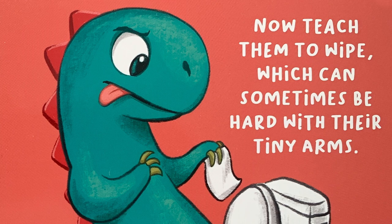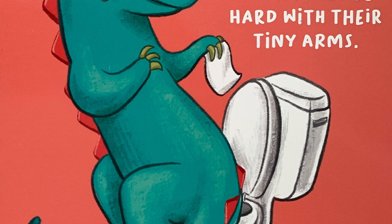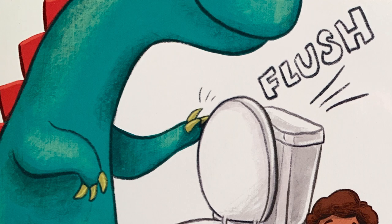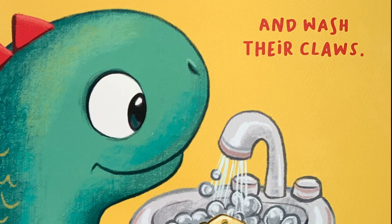Now teach them to wipe, which can sometimes be hard with their tiny arms. Make sure they flush. And wash their claws.